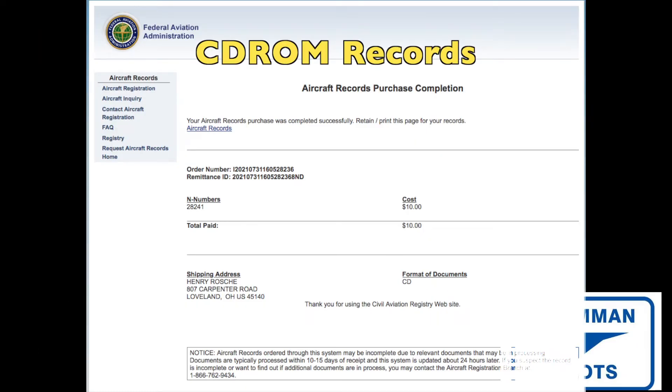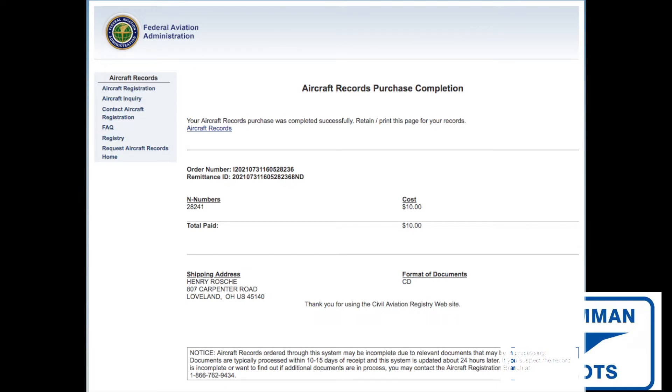Here's what's been going on with Project Tiger: we have ordered the CD-ROM from the FAA for the aircraft records. As you saw in the last episode, the registration for Project Tiger finally arrived. We want to verify that the FAA did get all the lien releases bound to the records of the aircraft, which is why we ordered a copy of the CD-ROM — so we can verify there are no liens on the airplane anymore and that all the releases have bound to the records.